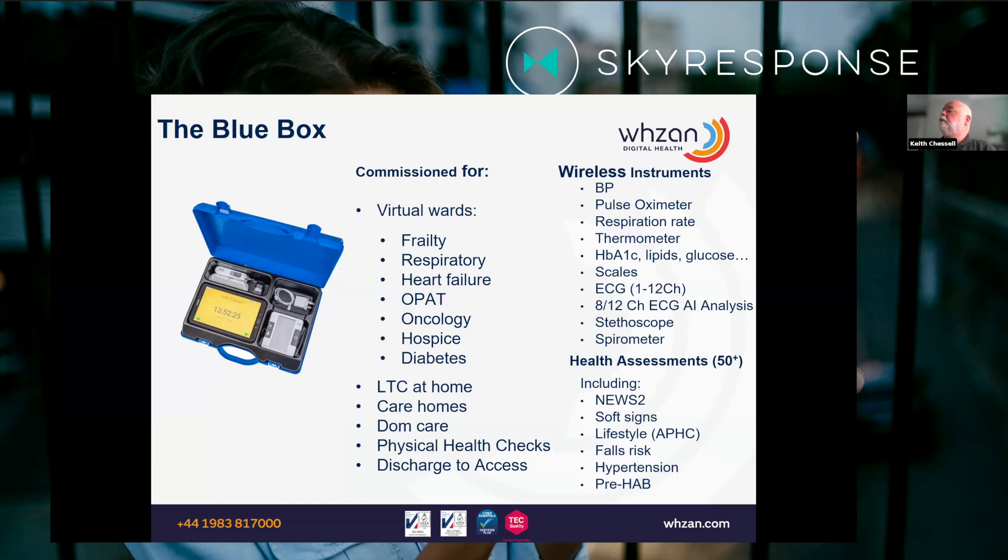The blue box is used for virtual wards — all types of virtual wards — where patients get the box for a short period of time and do their own home monitoring. We've got a wide range of equipment ranging from blood testers and point-of-care blood testers through to a 12-lead ECG with an AI engine to do the diagnosis. From the dashboard, you can configure the box in terms of what instruments to add and what tests and assessments you want the patient to do. The patient gets reminded to do these tests, picks up the instrumentation, puts them on a finger or on an arm, and then the instrument Bluetooths into the tablet, which speaks the readings out so the patient knows that's been done, then sends it up to the cloud. If they fail alert-level tests, they will go on to SkyResponse.